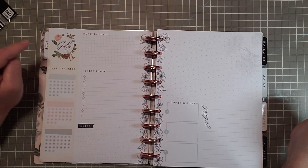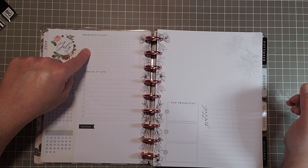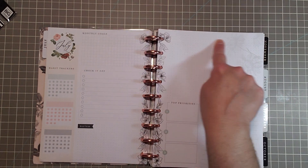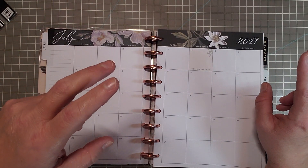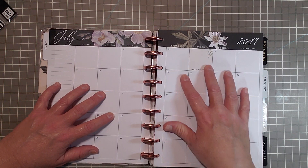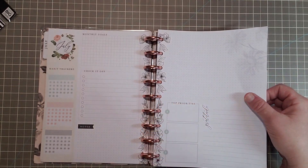So this says monthly goals — check it off, habit trackers, and you get three different ones. And then notes, and this is dot grid. These are lines with a little circular checkoff box, and this is a grid. And then you get top three priorities and gratitude, and then dot grid here. You can make another calendar here because you only have one monthly layout. My personal self-care section I'm going to use in my Frankenplanner — I think this is going to work out super nice.